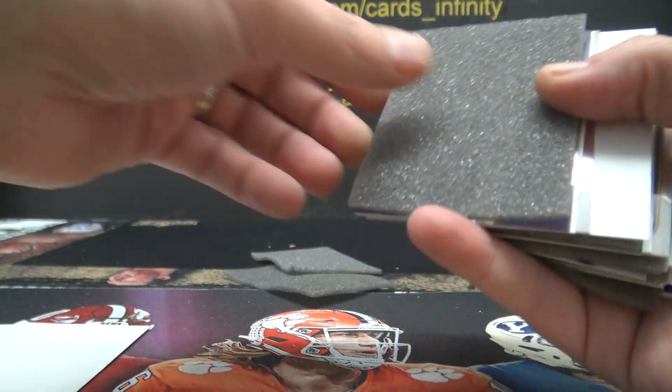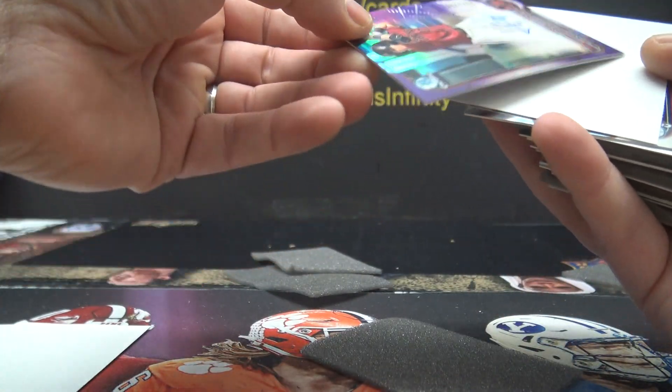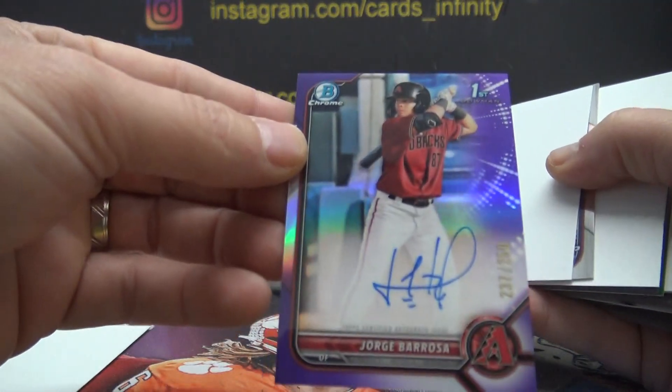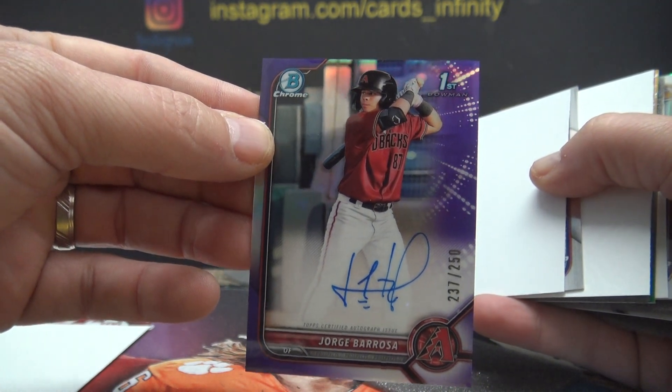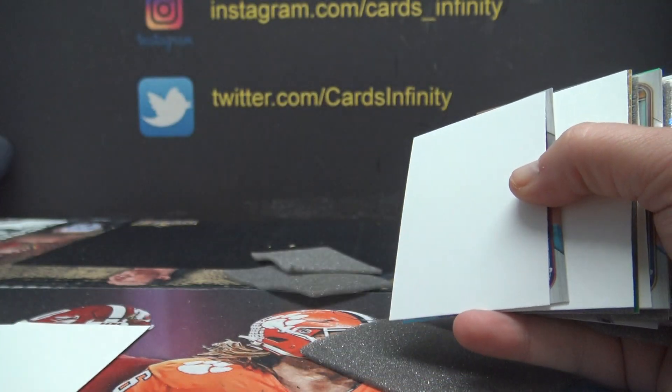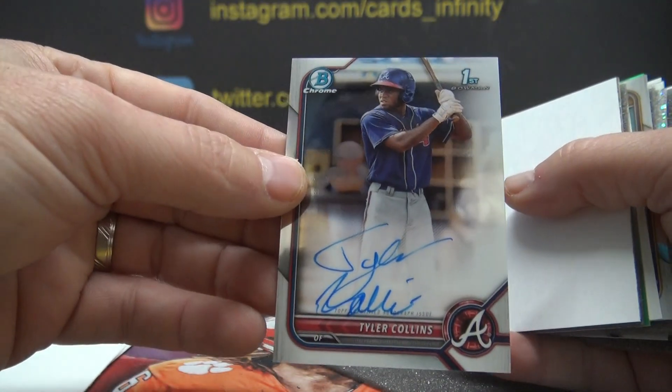Tim Jones, you got three autographs. These are going every which way. Number to 250 purple — Jorge Barosa, D-backs — got another one; that's their second one, purple refractor.